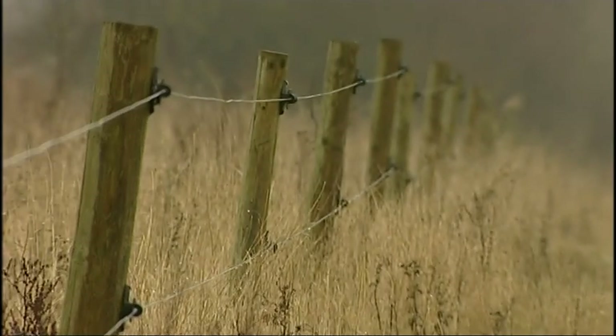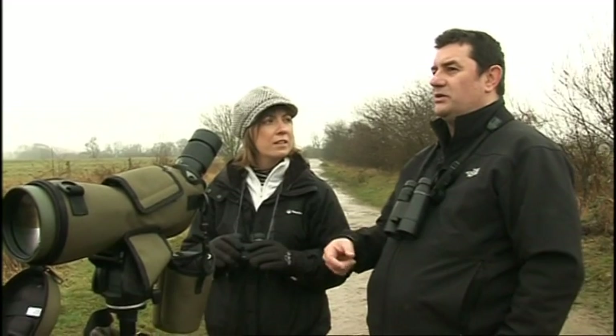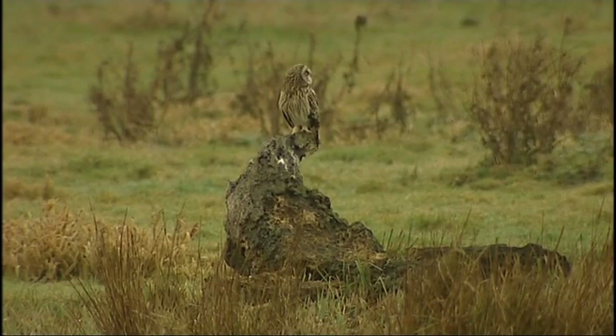Their hearing is so acute that they'd hear the rustling of a vole. They tend to feed on the ground, so we tend not to see them munch it down, but they'll get a vole, get it in the talons, transfer it straight to the bill, and just swallow it back. I think it's showing off for the cameras!